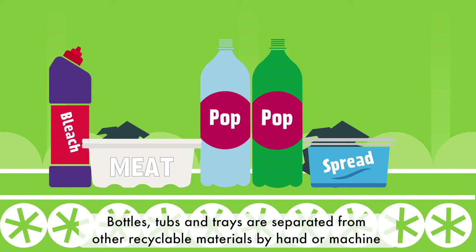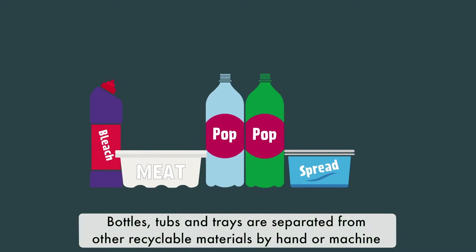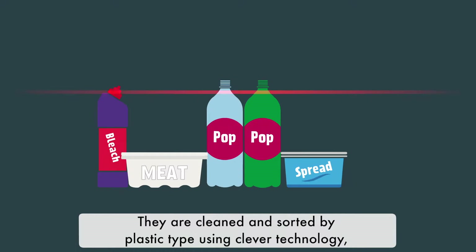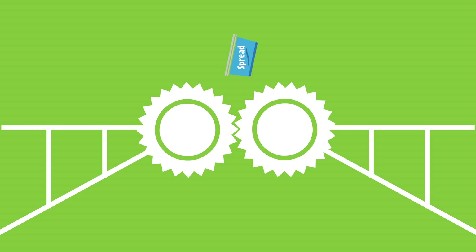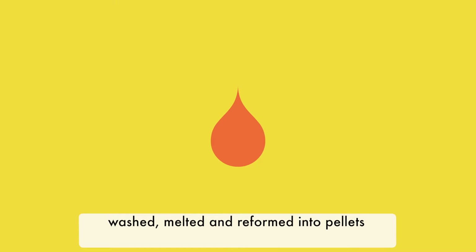Bottles, tubs and trays are separated from other recyclable materials by hand or machine. They are cleaned and sorted by plastic type using clever technology, then sorted by colour – blue, natural, green and mixed – and are shredded, washed, melted and reformed into pellets.